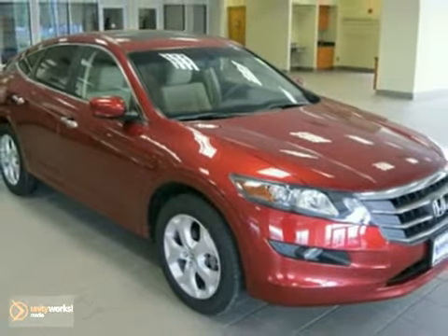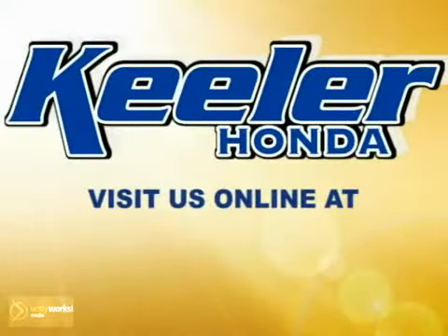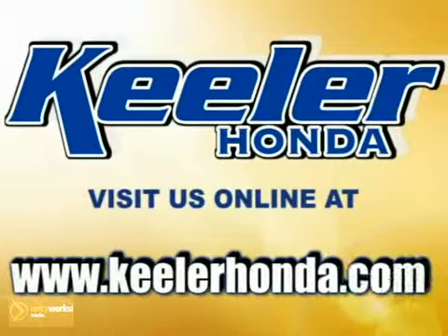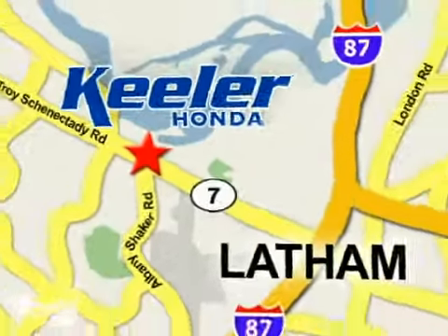Keenler Honda looks forward to assisting you with your vehicle purchase. Stop in today or visit us online at www.keelerhonda.com. We are conveniently located at 1111 Troyes Connected E Road in Latham.